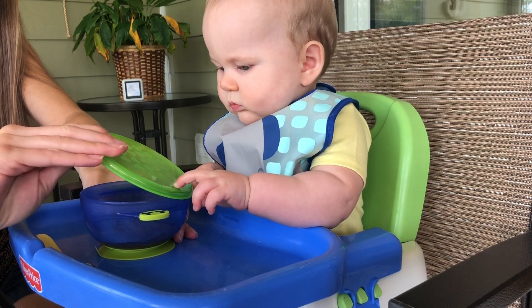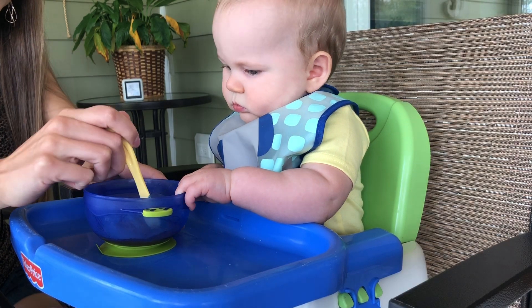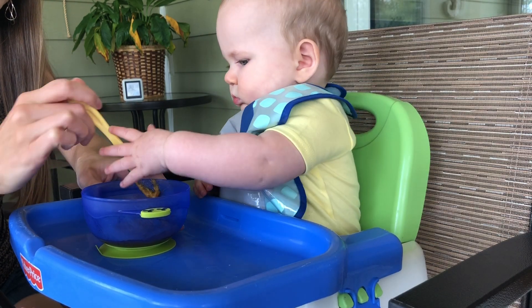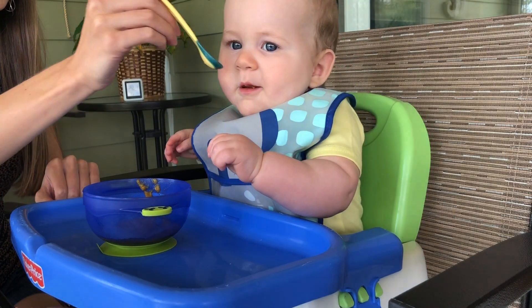These are the Kida Kids baby and toddler feeding suction bowls. They are amazing. They come with spill-proof snap-tight lids, so they're great for packing if you're going to a restaurant.